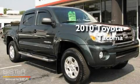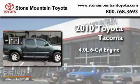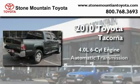This is a certified pre-owned 2010 Toyota Tacoma. It features a 4.0-liter six-cylinder engine and an automatic transmission.